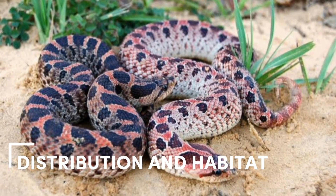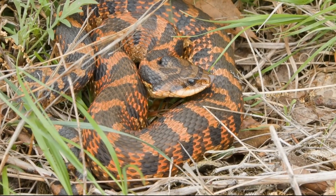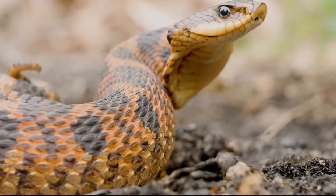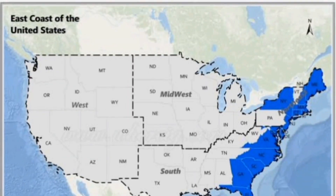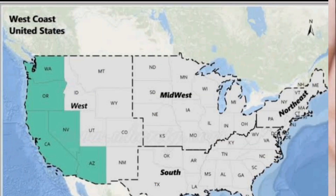Hognose snakes are found throughout North America, but their range varies by species. Eastern Hognose snakes are found in the eastern and central parts of North America, while Western Hognose snakes are found in the western United States and Canada.